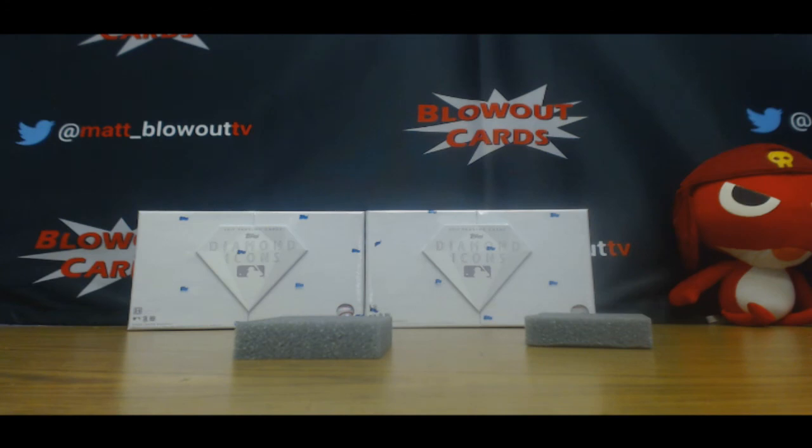Alright, that will do it. Range, I'm going to send you a picture here so you can go ahead and draft away.